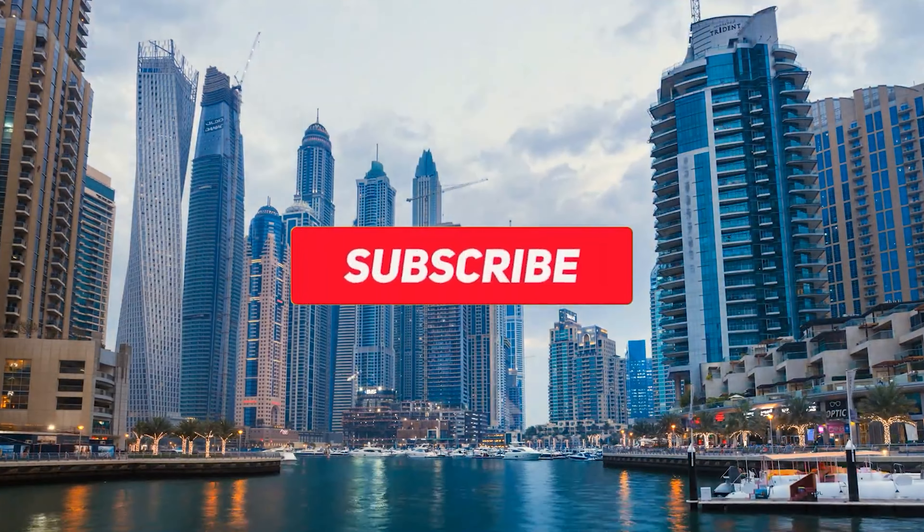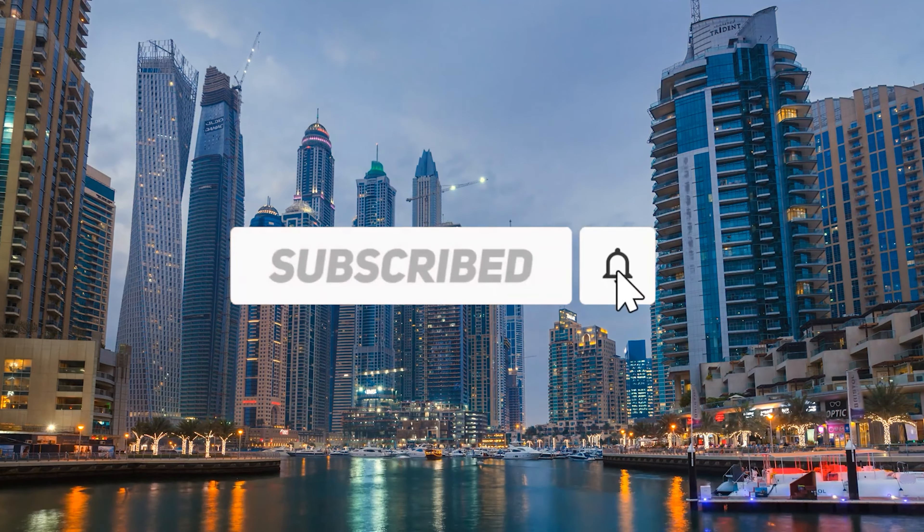Before jumping into the video, do make sure to subscribe to get updated with the latest content.